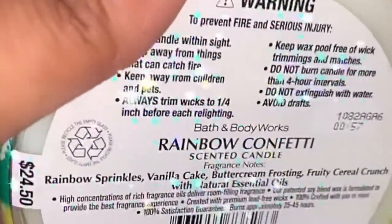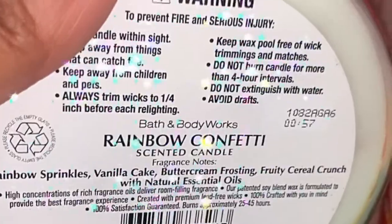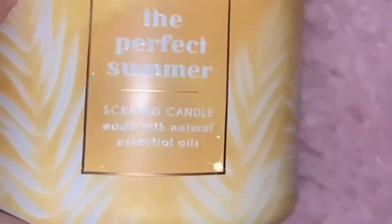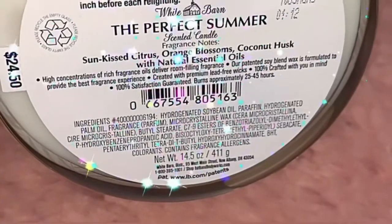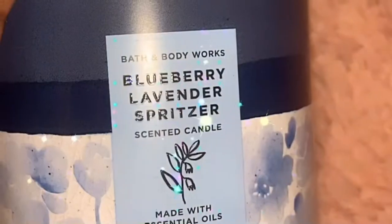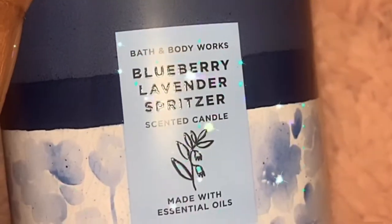I picked up two Rainbow Confettis that I'm excited to try — with rainbow sprinkles, vanilla cake, buttercream frosting, fruity cereal. This one is perfect for summer. And this is the Sun-Kissed Citrus with orange blossoms and coconut husks — pretty good.